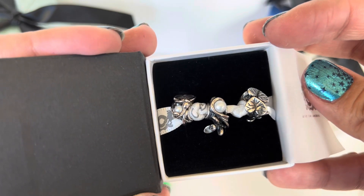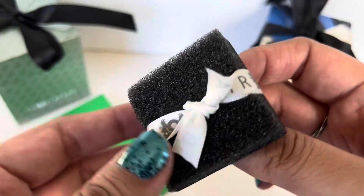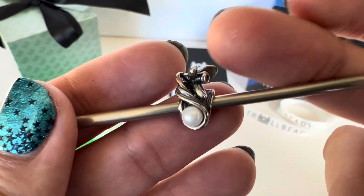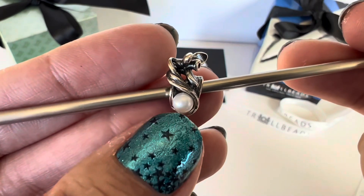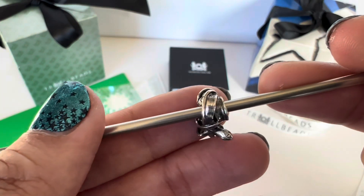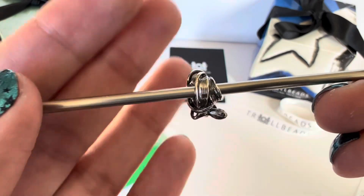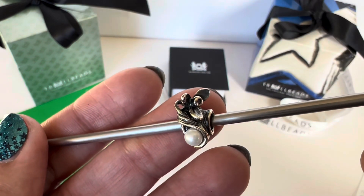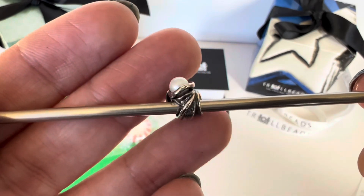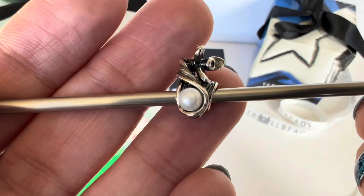You can tell these are from the Flowers of the Month series. The first one I got is the Snowdrop of January. It's very pretty — you have this beautiful three-petal snowdrop flower, the pearl is right here, and then the leaves twist and hold the pearl while also forming the space where your bracelet goes. It's very delicate, and the pearl is a good size — some flowers of the month have very tiny ones.